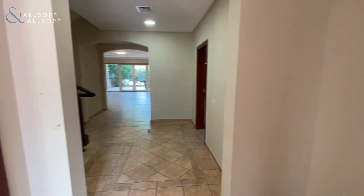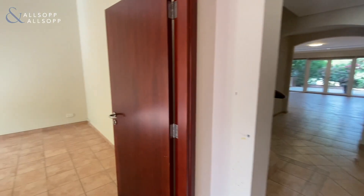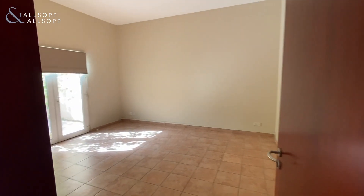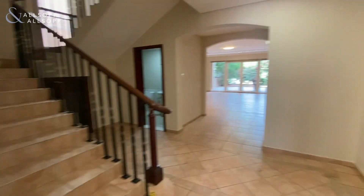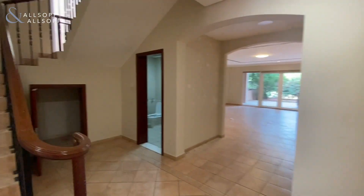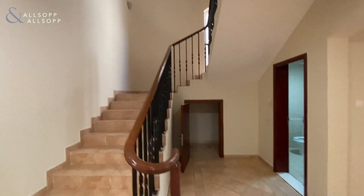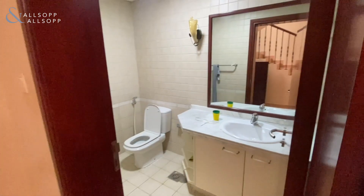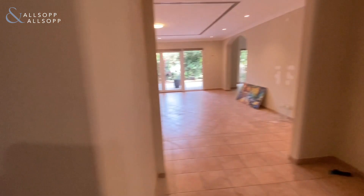We're here today in Green Community East, DIP. We have a four bed townhouse. The first room on the left is the downstairs bedroom. Moving on from there, you've got the stairs leading up to the first floor of the property. You've got the storage cupboard under the stairs and the guest bathroom on the ground floor, with a sink and toilet.